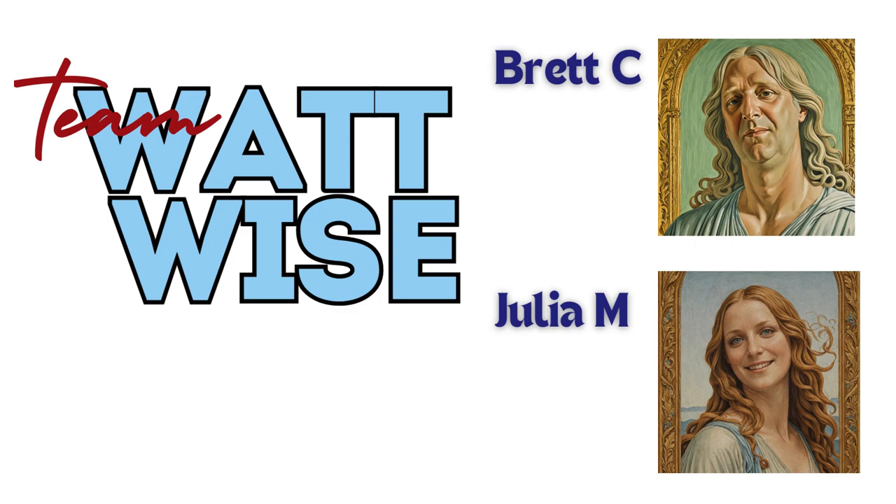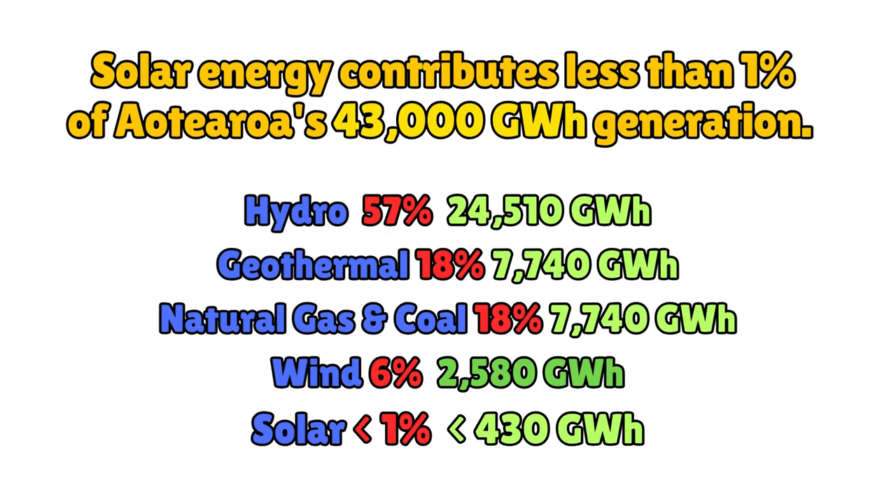Hello, we are Team WattWise. Currently, solar energy contributes less than 1% of Aotearoa's total energy generation, a modest 430 gigawatt hours annually.